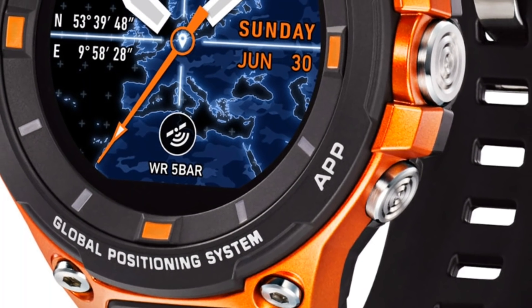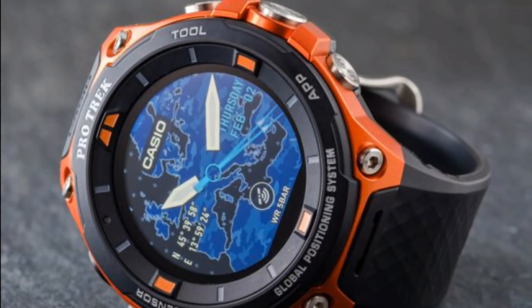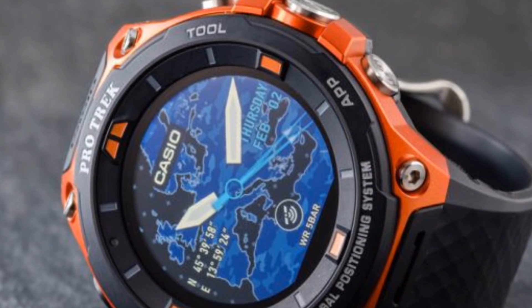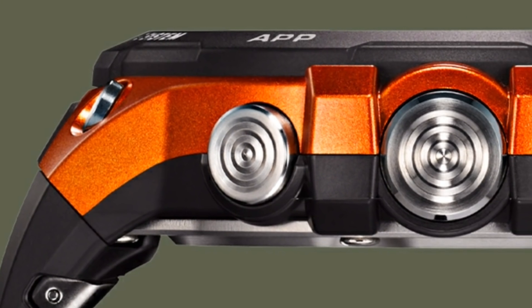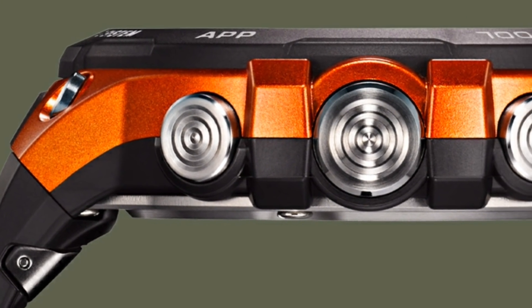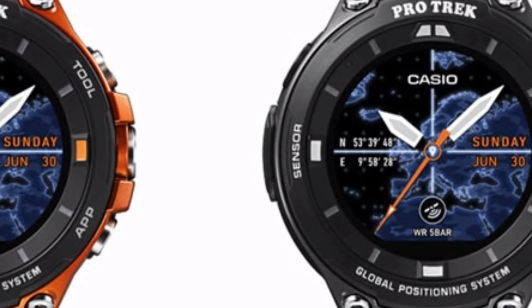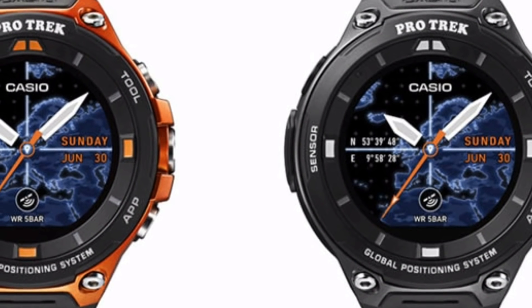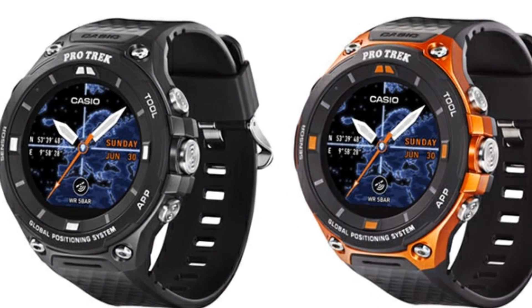Different button sizes help you differentiate between them so you can use them without looking at the watch. This Pro-Trek watch also has apps that better represent your outdoor activities like fishing, hiking, trekking and cycling. There is also a location memory feature that gives you a one-button location readout and doubles as a location marker. You can add notes to tagged spots using speech recognition as well.